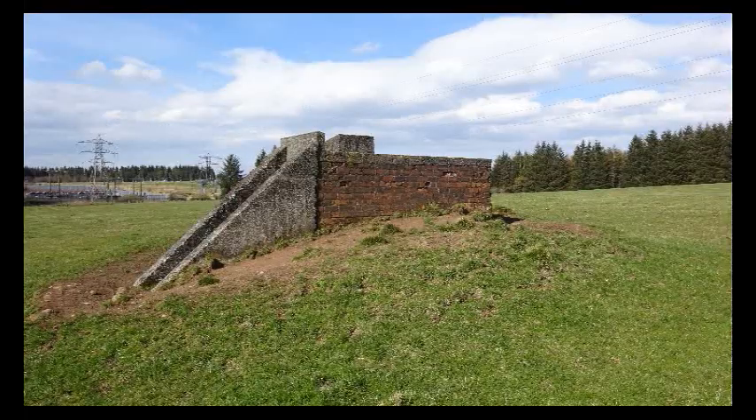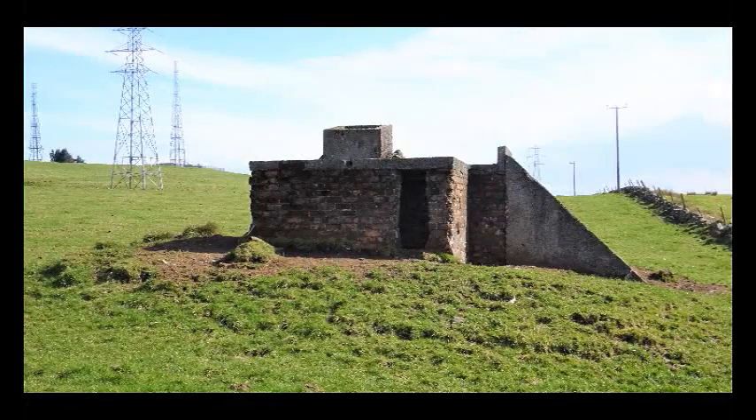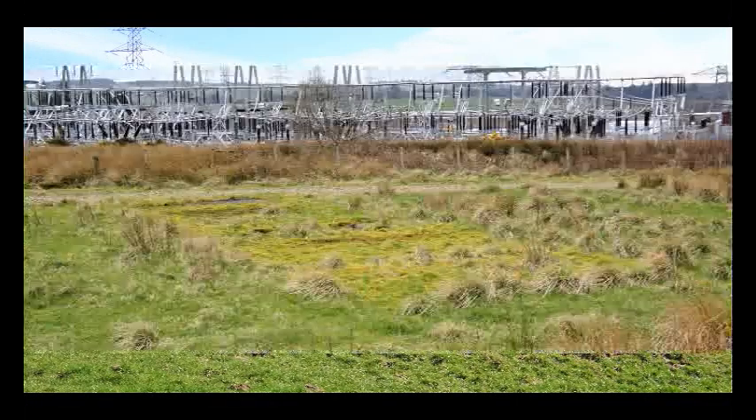However, at the Glendifer Braes, the control bunker survives, minus its earth mound and the blast wall that protected its entrance.